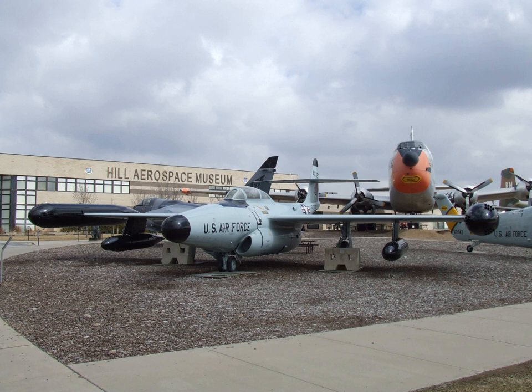These displays simultaneously tell the story of both aviation in general and the history of Hill AFB, giving visitors a unique perspective on the growth and evolution of Hill Air Force Base alongside developments in aircraft technology.